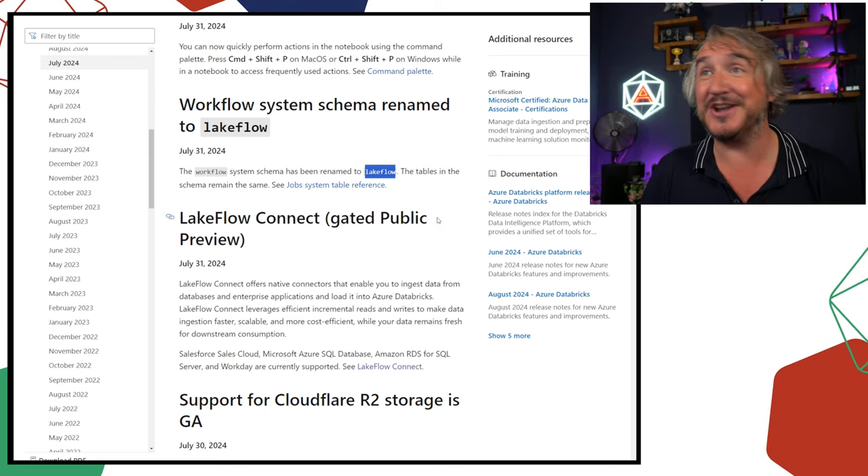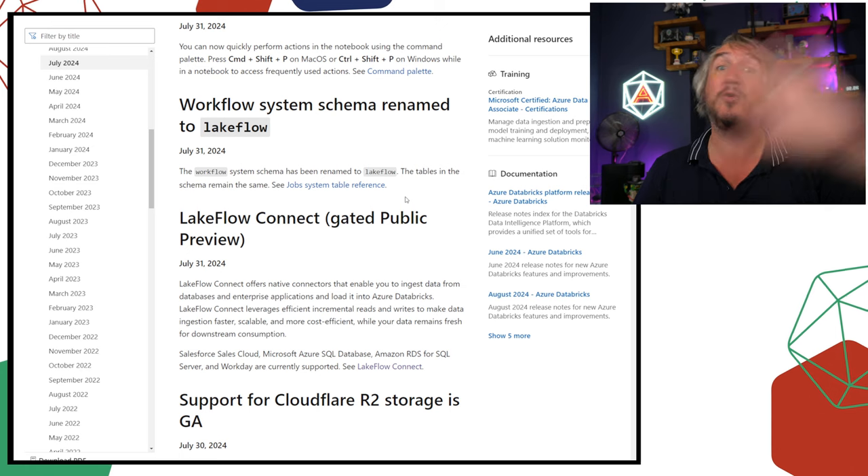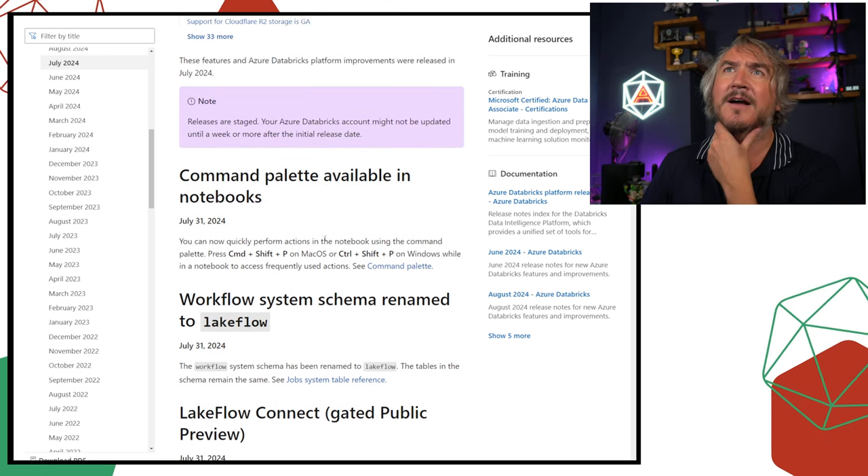They've retrospectively gone back and changed the workflow schema name. If you see something called the Lakeflow system table, that is where all of your workflow information goes.